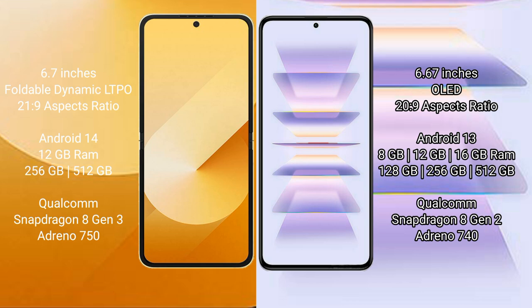Samsung Galaxy Z Flip 6 runs on the Android 14 operating system. It comes with 12GB RAM and 256GB internal storage, powered by a Qualcomm Snapdragon 8 Gen 3 processor with an Adreno 750 GPU.